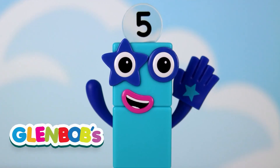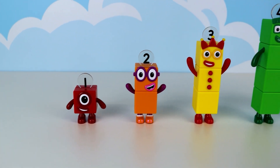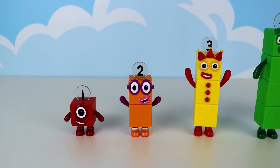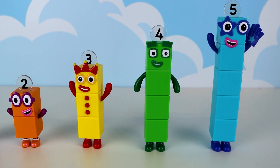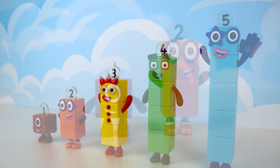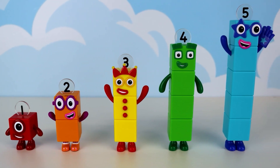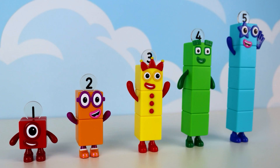Hello friends, welcome back to Glenbox. Today we will learn to count from numbers 1 to 5 with the help of our number block friends: 1, 2, 3, 4 and 5. They're here to help us on our exciting journey from our short friend number 1 to our tall blue friend number 5. Are you ready to help us? Make sure to count along with us and take the dive from number 1 to 5.